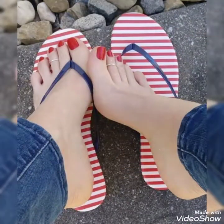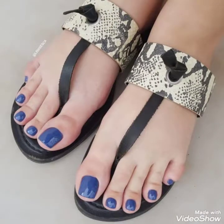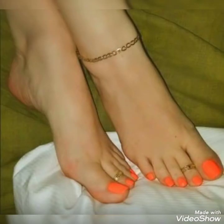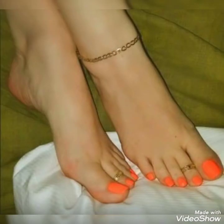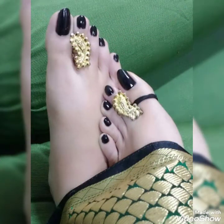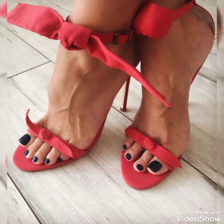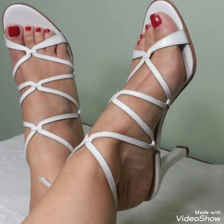If you want to buy these beautiful, stylish, amazing and gorgeous rose colors and high heels, then I will tell you the best websites from where you can buy these. But before telling you the websites, please subscribe to my channel for more videos, ideas and designs of rose colors and beautiful high heels for girls.